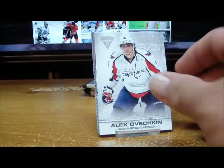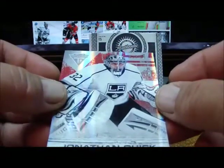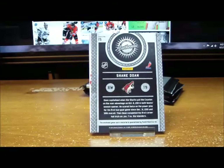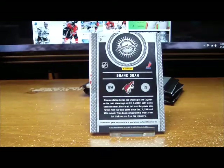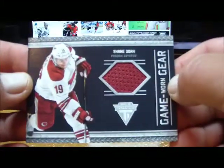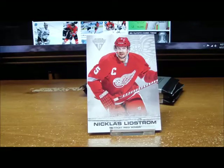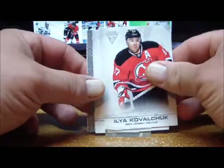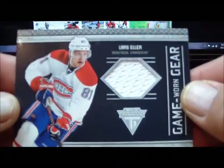And a base card. Pack two: a base parallel of Jonathan Quick for the LA Kings, 87 of 99 — for the Kings. For the Phoenix Coyotes we got a Shane Doan game-worn gear, not autographed. Boston just scored — 2-0 Boston in Pittsburgh. That would be a pretty big upset on the road. Pack three: a couple of base cards and for the Canadiens we have a game-worn gear.